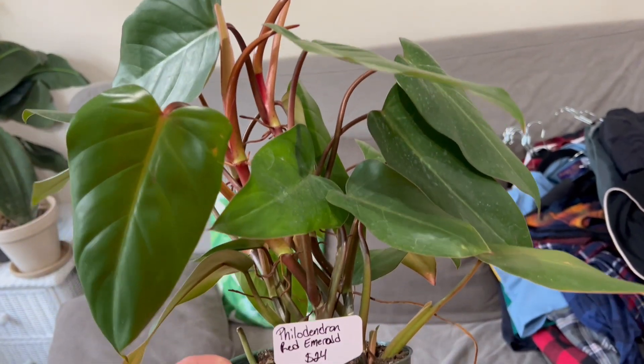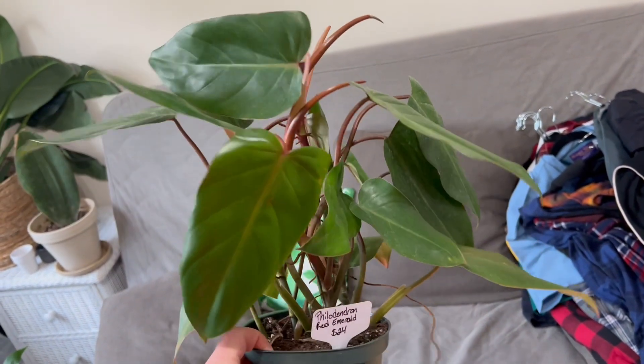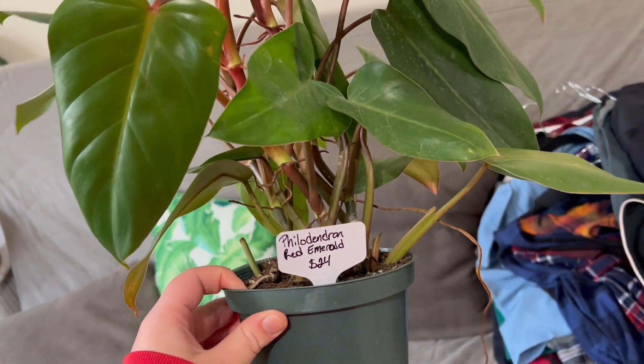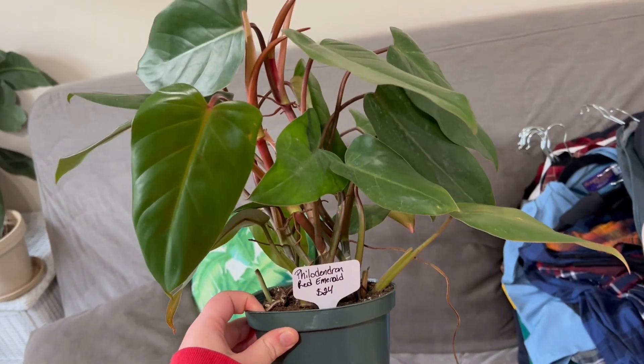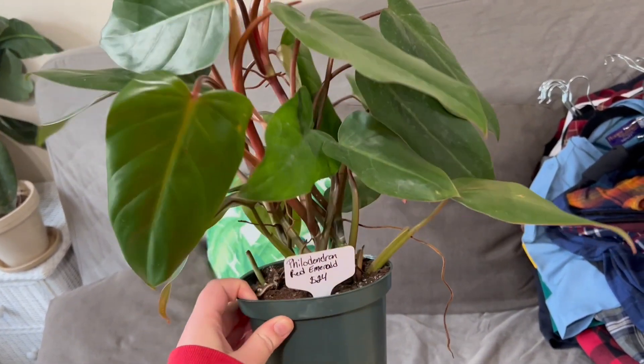One of the first things I wanted to do is talk about this beauty that I just got. I got this from Caffeinated Plant Mamas — they're like a local plant shop here, owned by two women. They're amazing, and they just delivered this straight to my door, which was so nice. It's absolutely beautiful.